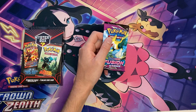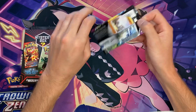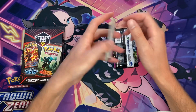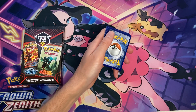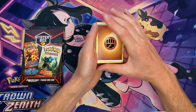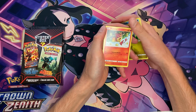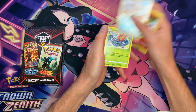Pack number three is Fusion Strike. Honestly, I'd rather open some Battle Styles at this point. I feel like Fusion Strike is just so overdone — I've opened so much Fusion Strike, it's just a snooze fest. Reverse holo and nothing.